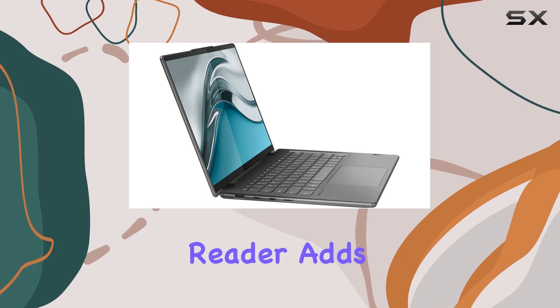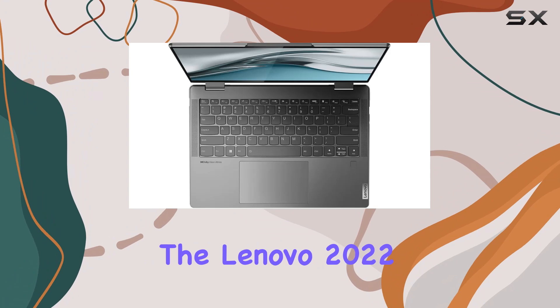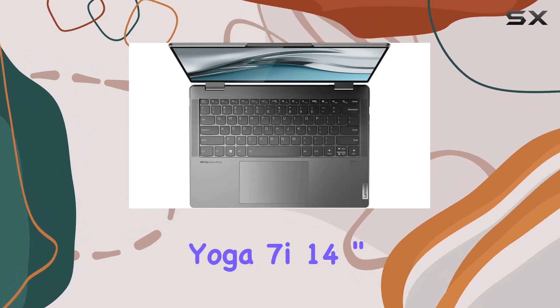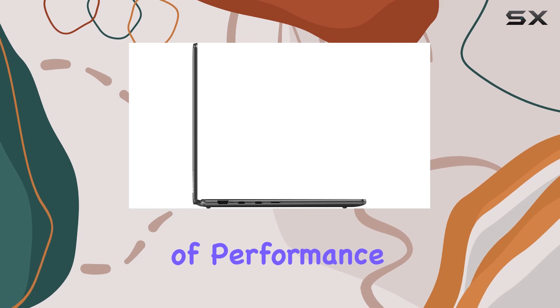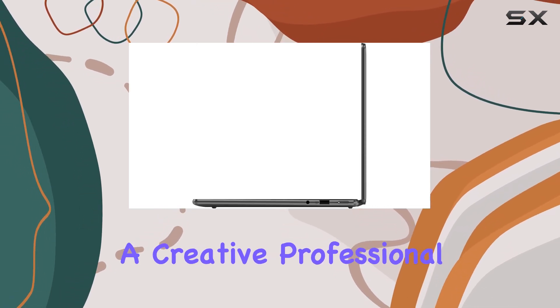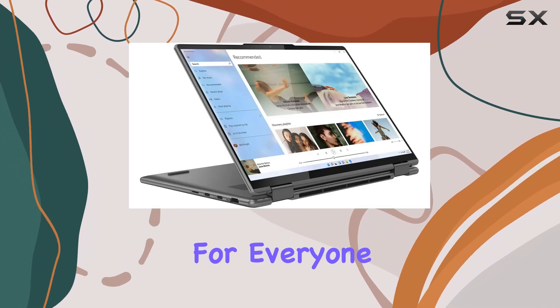The fingerprint reader adds an extra layer of security for peace of mind. Overall, the Lenovo 2022 Yoga 7i 14-inch 2.2K touch 2-in-1 laptop is a powerhouse of performance and versatility. Whether you're a creative professional, a gamer, or a student, this laptop has something for everyone.